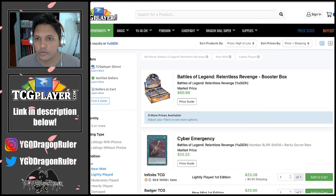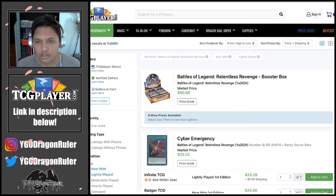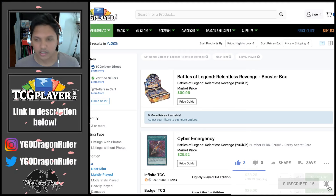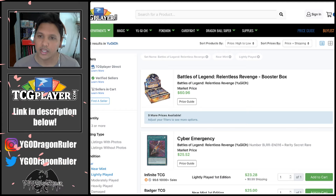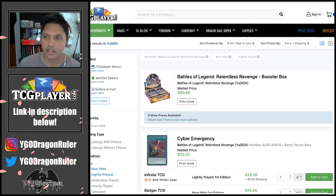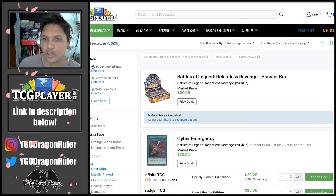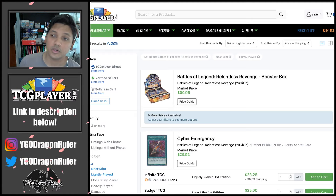Hello everyone, YGO Dragon Ruler here again with another market watch. I previously did a market watch on Heroes Revenge showing where the market is on pre-sales. I think it'd be interesting to look back at the previous two Battle of Legends sets, recap those sets, show you where values landed, and help you get a sense of what you should be investing in and what has potential.